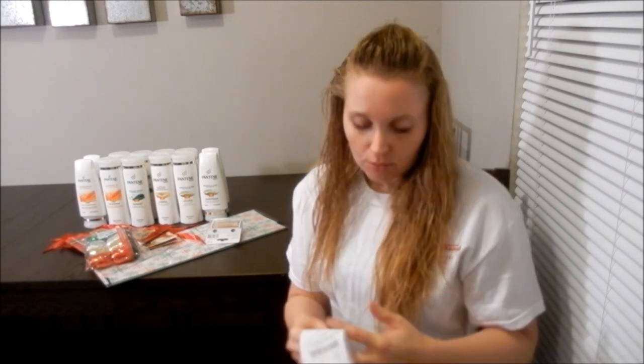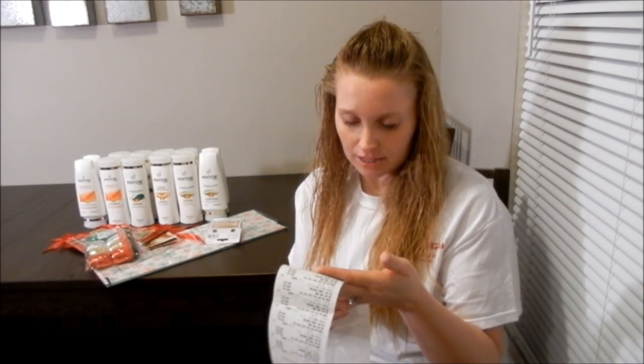So I used that $5 off $15 coupon. And then from the Red Box this week there was a $3 off of 3 Pantene coupon. So I ended up doing 12 bottles altogether. It came to like $51 and that was with tax.